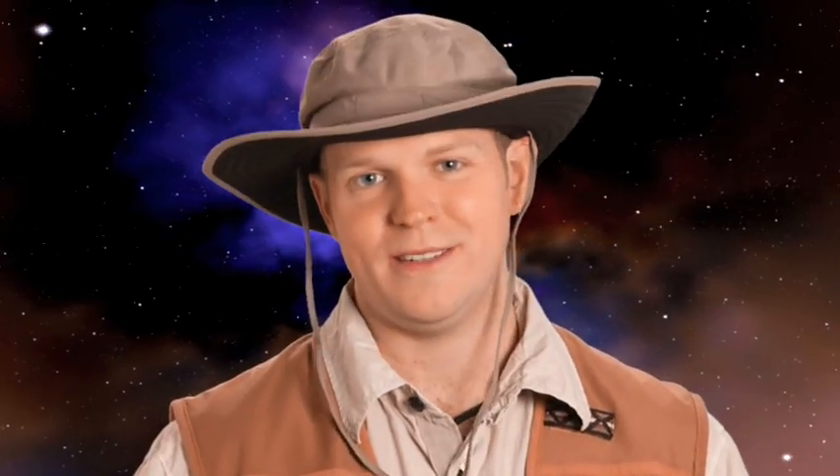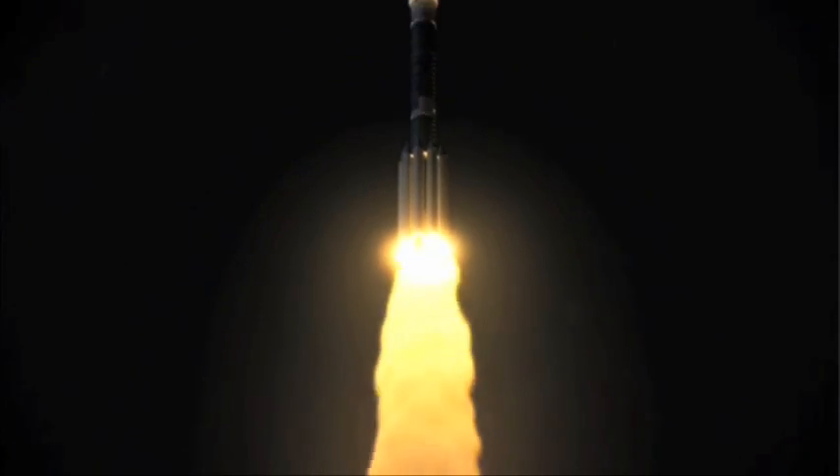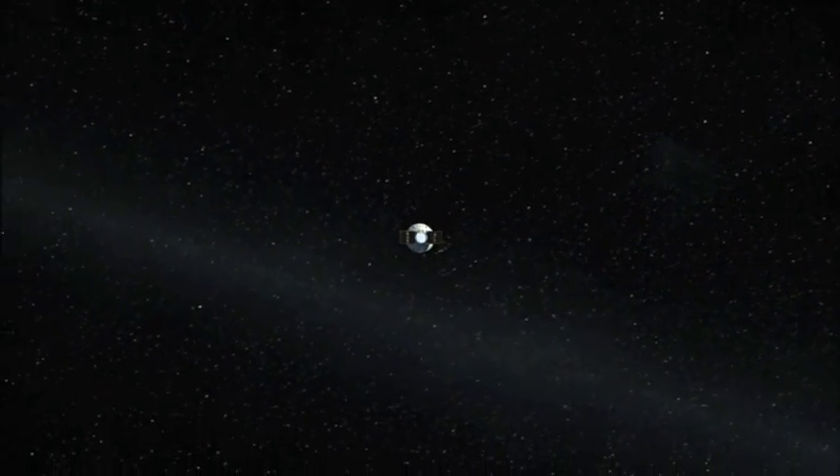Exploration is important to humans because I wouldn't be standing here today talking about a mission to Mars if my ancestors didn't cross the ocean or didn't want to know what was on the other side of the river or over the mountains. And now we have the opportunity, the technology, and the possibility to leave planet Earth altogether and go see what's out there — go see the ends of our known universe. Exploration is what we do. It's how we move forward, not just as a species but as a thinking group of people that are curious and want to know what's next.